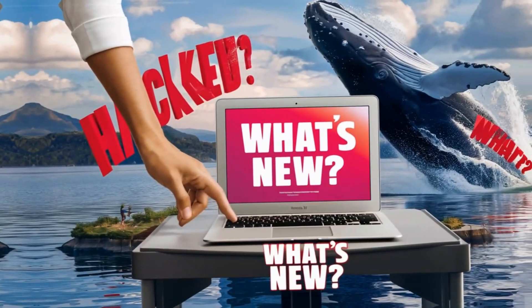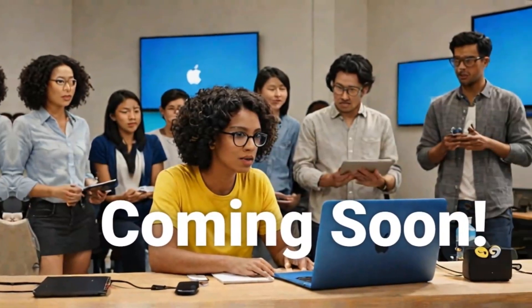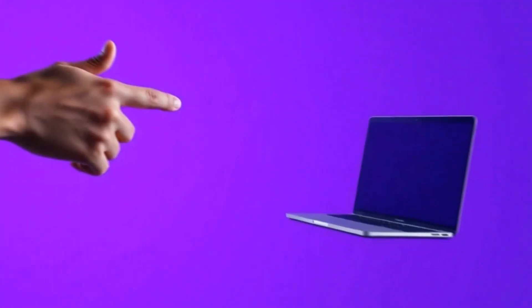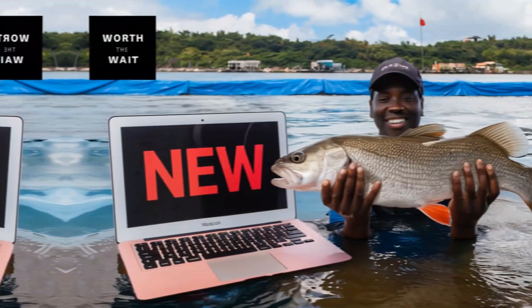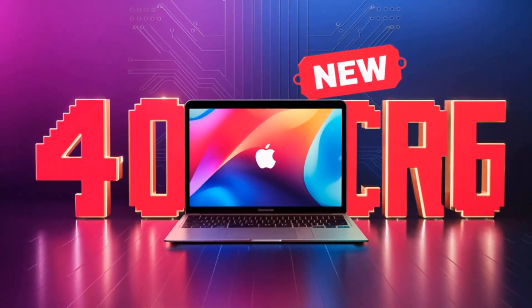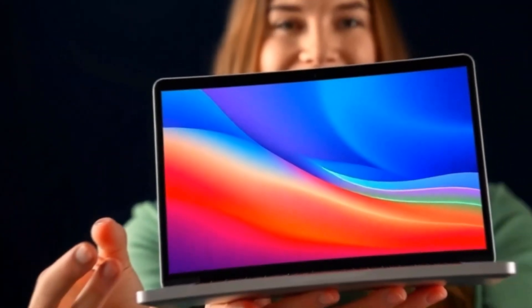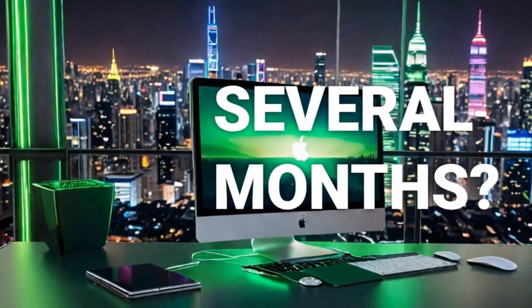Then we have the display, and this is another area where Apple is setting the bar high. Both the 14- and 16-inch versions come with Apple's Liquid Retina XDR display, which offers incredible color accuracy, high brightness, and deep contrast. Whether you're working on graphic design, video editing, or just watching a movie, the quality of the screen will really make a difference.